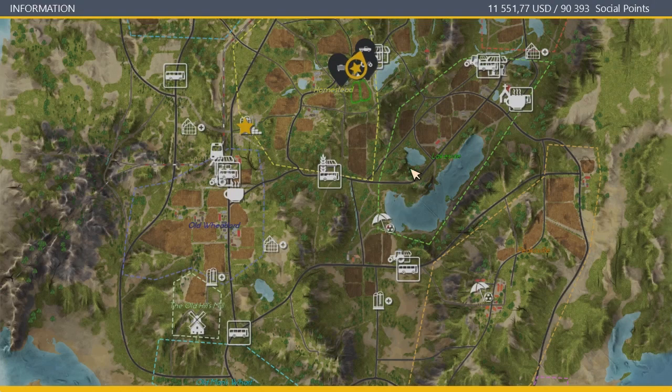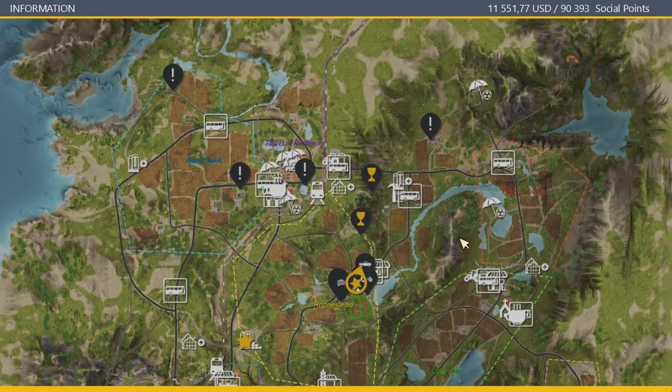Let's check our map. Looks like all the quests are up here. We have: fix one of the buildings, spicy pumpkin soup — three of them — fix another building, and transport. So let's go fix some buildings.